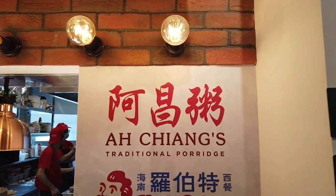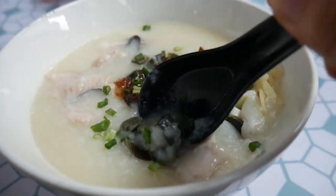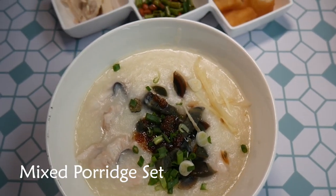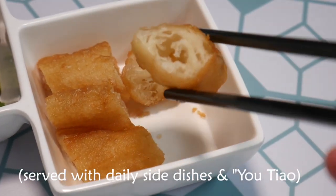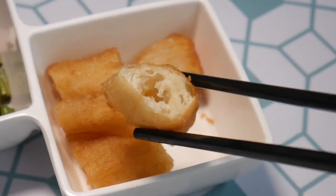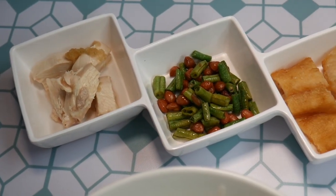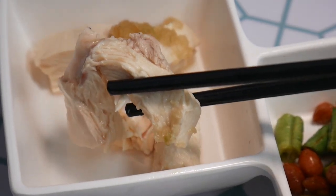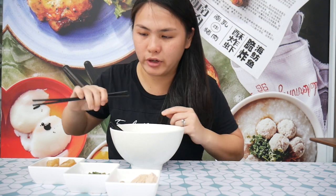We're gonna start with the first stall, which is called Aciang's Traditional Porridge. This is my first Hainanese porridge, I believe. This is the mixed porridge set which has fish. There's also century egg, and this goes with yutiao — kind of like a deep-fried dough. Commonly eaten during breakfast for Chinese cuisine, dipped in porridge or in soy milk, and bak kut teh as well.